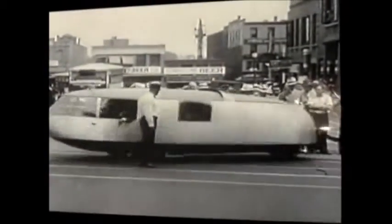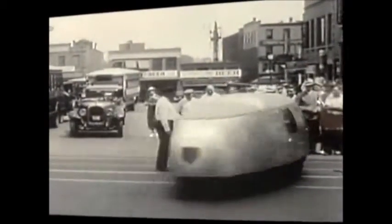It carried more people. It's streamlined. It's working with nature. It's only positive things.